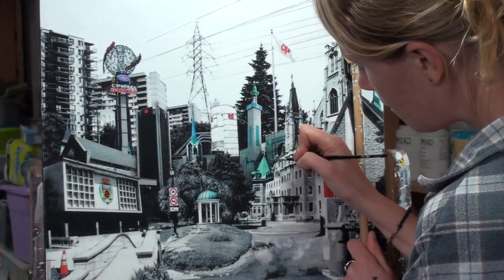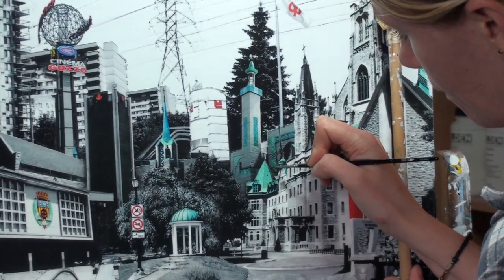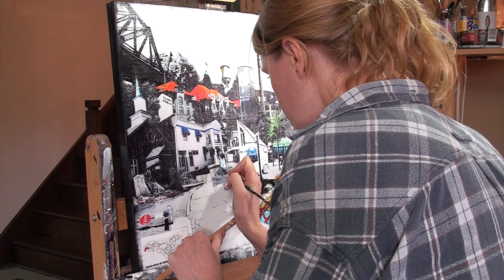26 of the 34 pieces have already been completed and the estimate is that the entire project will be finished by the end of June this year. In my work I combine photographs and acrylic paints to create contemporary cityscapes. I merge essential architectural details with mundane everyday items to try and capture the essence of each borough.